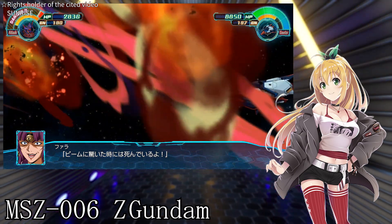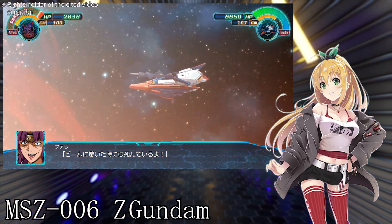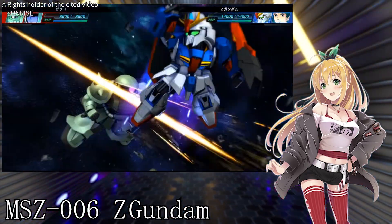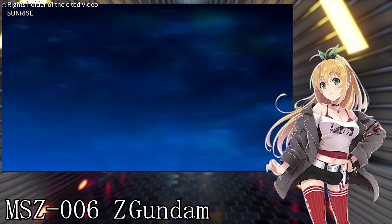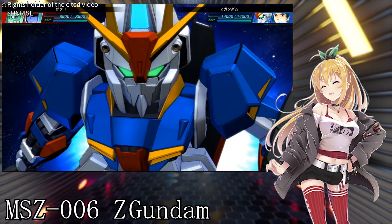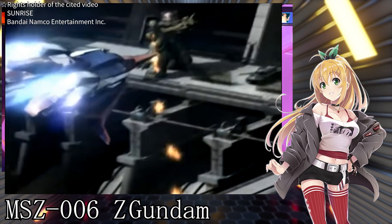There were many trials and tribulations before the Z Gundam was completed. Initially, they were developing a different model called the Delta Gundam, but they encountered problems with it. However, fortunately, they were able to capture a model called the Gundam Mk-II from the enemy organization Titans, and they used it to complete the Z Gundam.